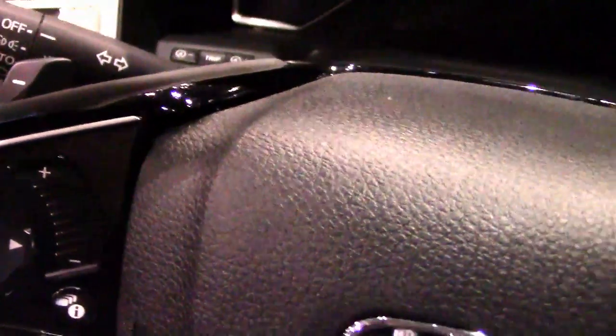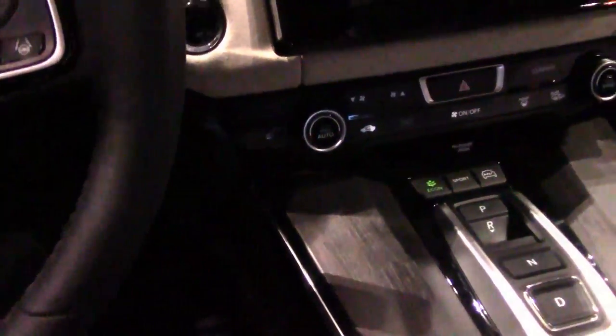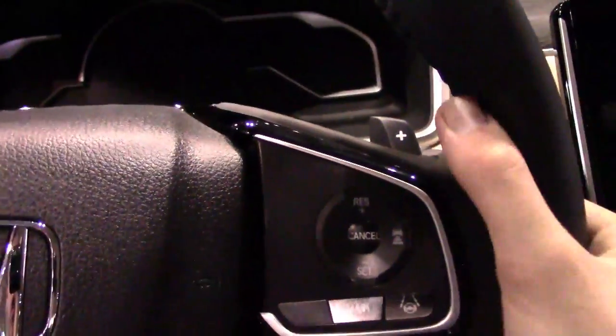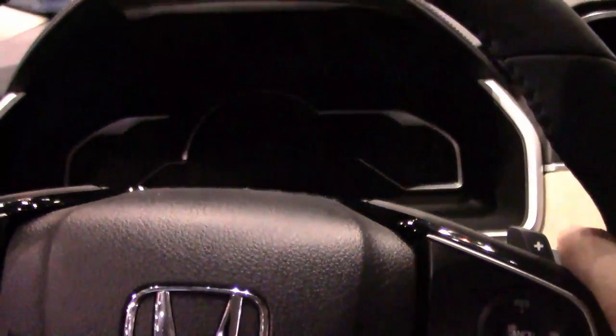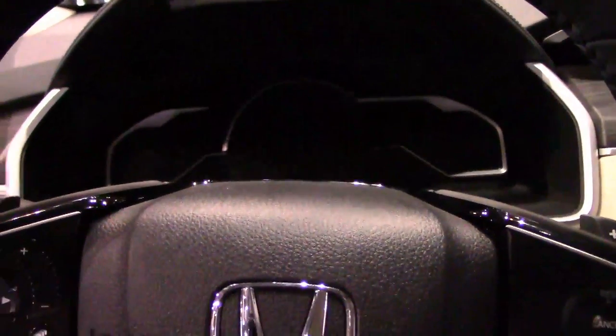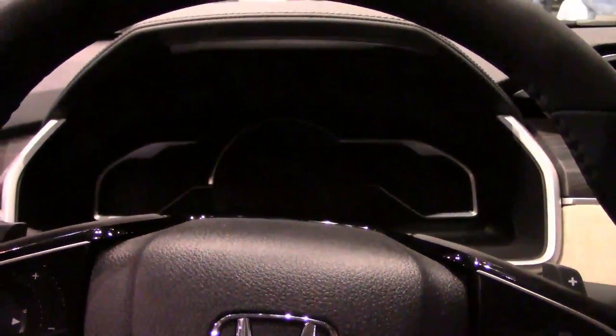The paddle shifters are not for the transmission — like in the Honda Accord Hybrid, they control the regenerative braking. Pulling the minus paddle gives more regenerative braking, and there are four levels. Pushing the plus paddle decreases regenerative braking back to normal. If you come to a stop in drive, the regenerative braking returns to normal, but in sport mode it stays at the level you commanded. An M indicator displays on the dashboard next to the regenerative braking indicator — it's like drive versus manual mode, but for regenerative braking rather than a transmission.